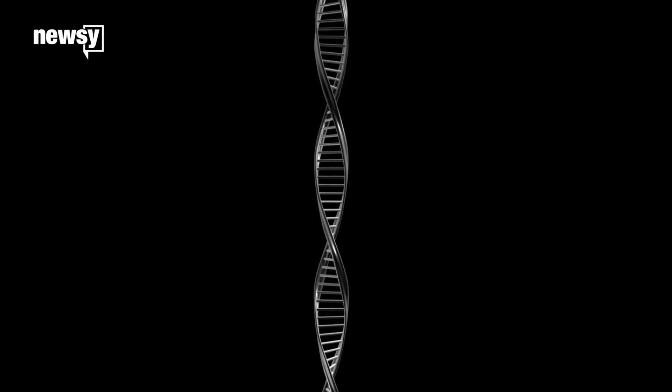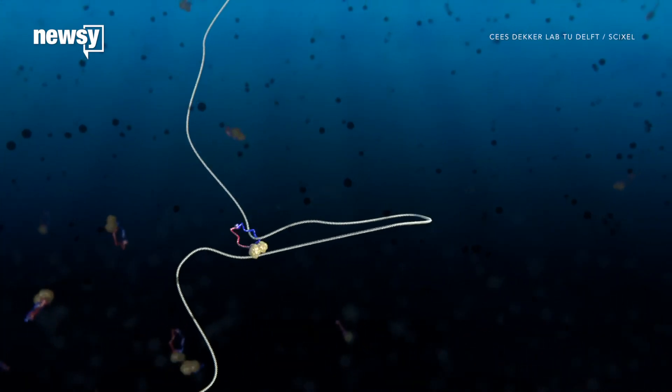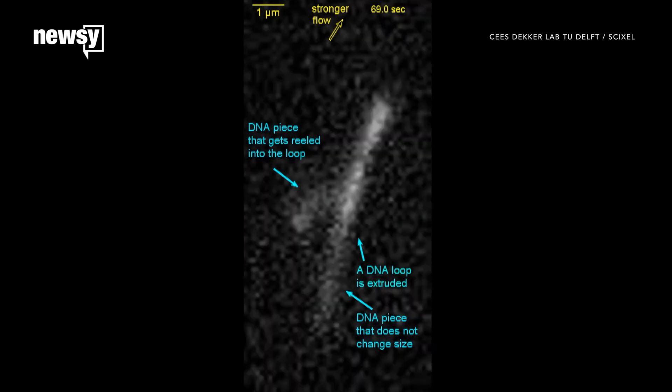It's hard to see DNA, even with powerful microscopes, so scientists rarely settle debates by actually witnessing what's going on. But one mystery might have been solved in just that way — the mystery of how our cells pack DNA.